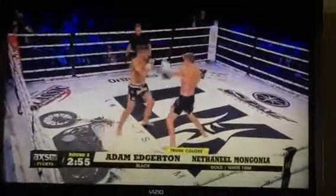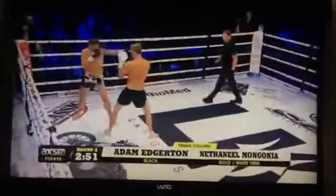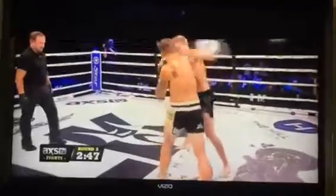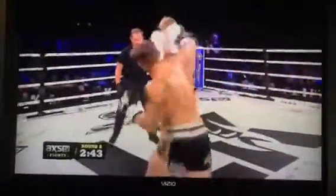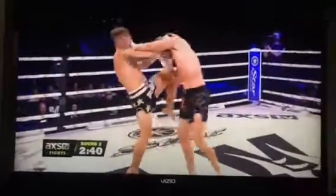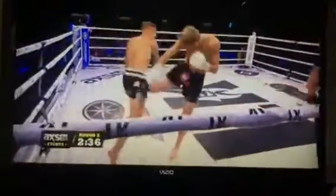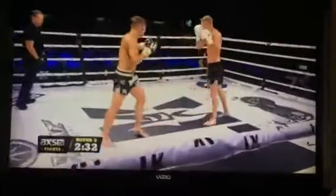Both men picking up where they left off, toe-to-toe. There has been no feeling-out process; there have been no slow moments in this contest so far. Edgerton certainly has more gusto about him now — Edgerton's throwing hard. Edgerton sets back those low kicks better off of that hook. There it is again. Left hand up! Duck-style low kicks.